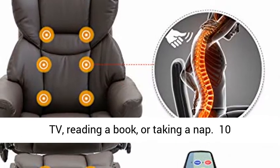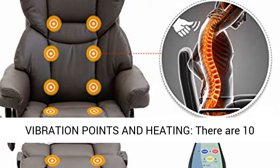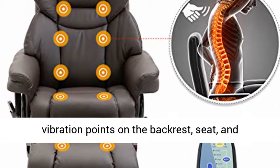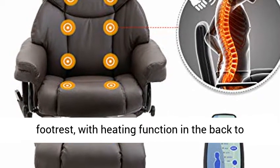10 vibration points and heating. There are 10 vibration points on the backrest, seat, and footrest, with a heating function in the back to help increase circulation and relieve muscle tension.